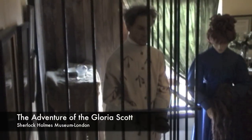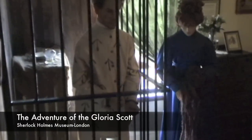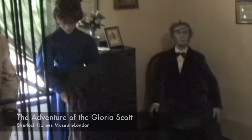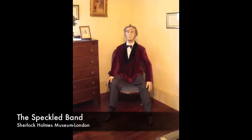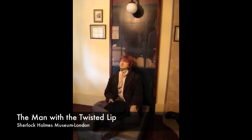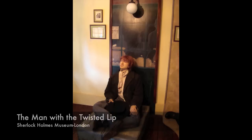Wax models depict such stories as The Adventure of the Gloria Scott, where Sherlock Holmes solves a mystery from a man's past; The Adventure of the Speckled Band, where Sherlock Holmes helps a governess investigate noises in the night; and The Case of the Man with the Twisted Lip, where Sherlock Holmes helps a woman find her missing husband.